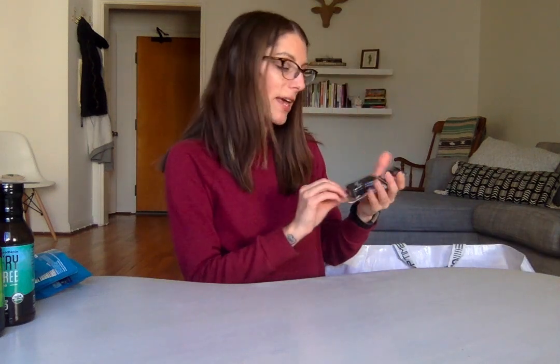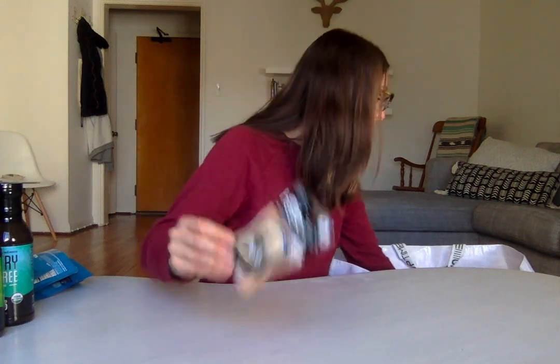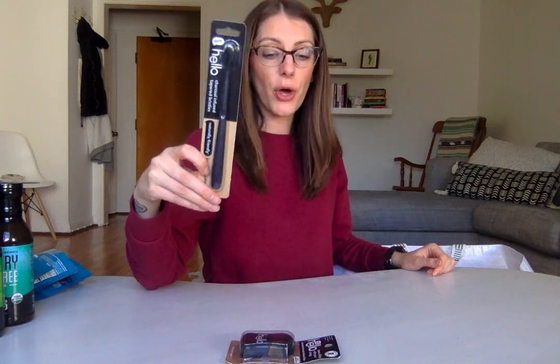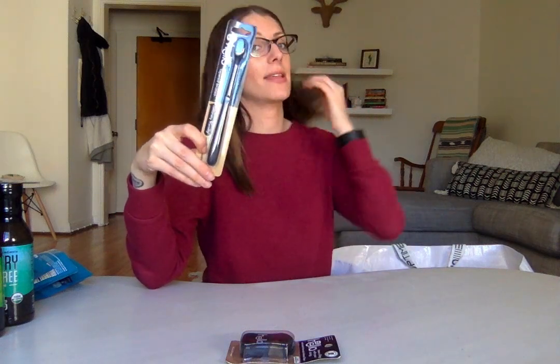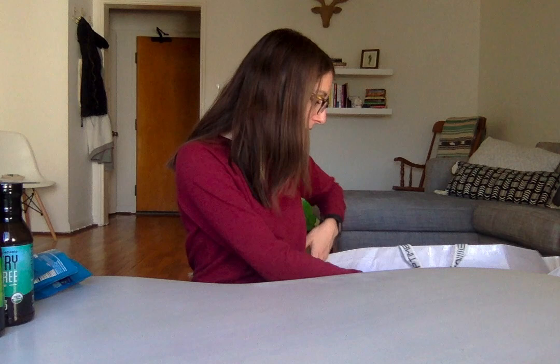My favorite brand of toothpaste, Hello, gave me this charcoal gloss. They also had these black toothbrushes to go with their charcoal toothpaste, which is so smart so your toothbrush doesn't get stained. I use their mint toothpaste at home — the blue one, fluoride-free — and I love it so much. I buy it at Target and it's very reasonably priced.